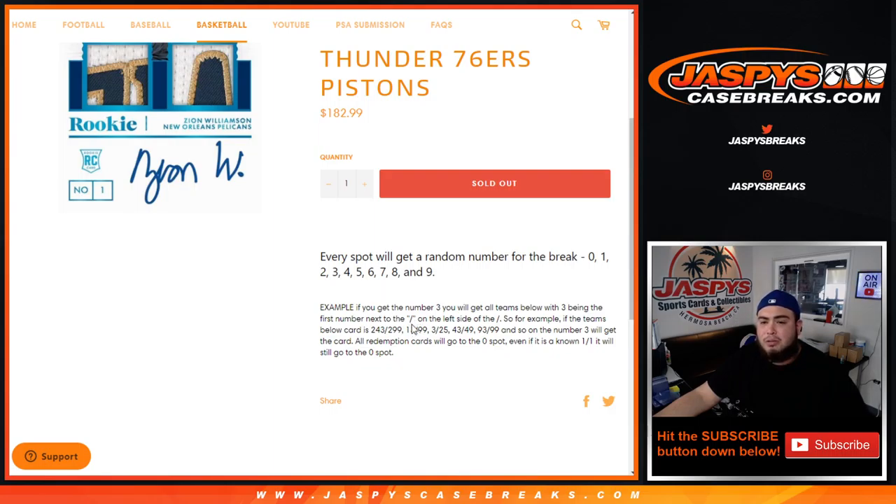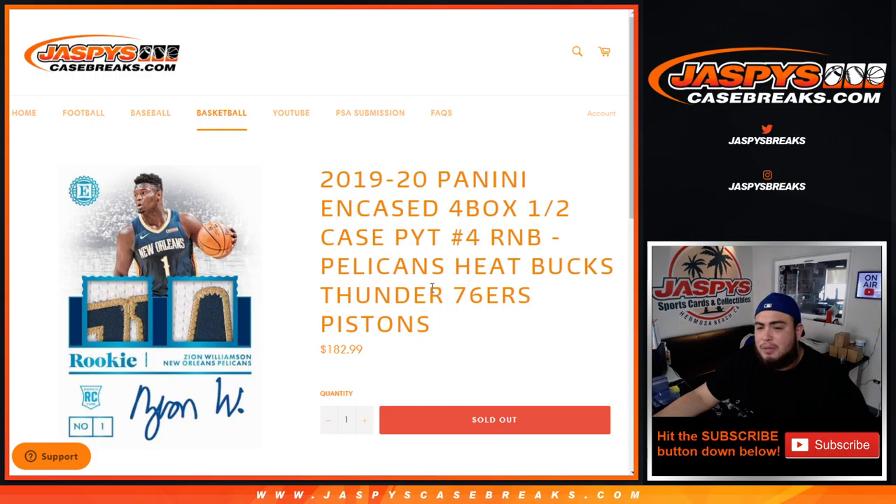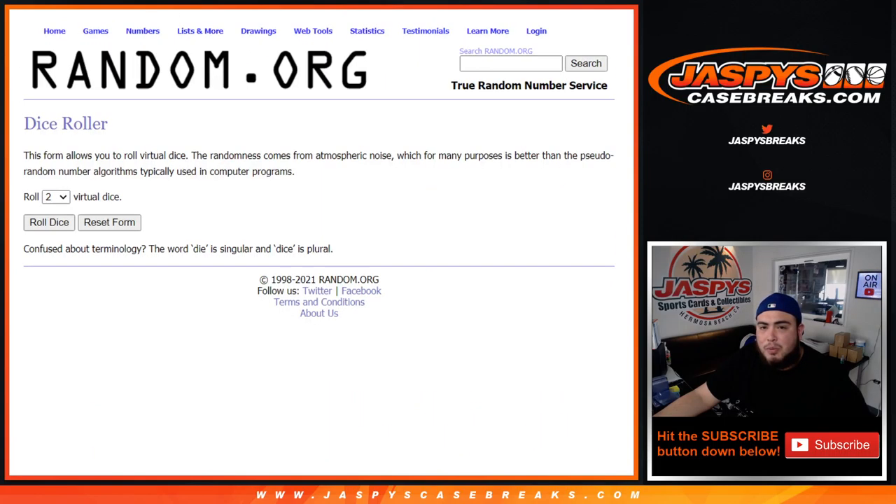Number 3 block would get that card. Redemption cards from any of these teams above will go to spot 0, even if we know it's a 101 — it'll still go to spot 0. If there are any unnumbered cards for these teams, we'll randomize the customer names in this group to see who gets that, all in one lot if there are multiple.